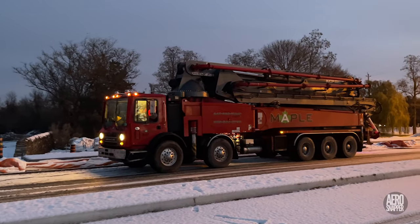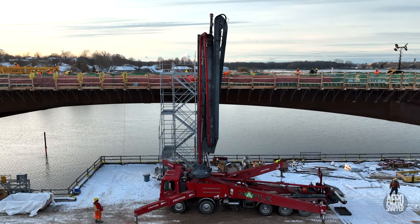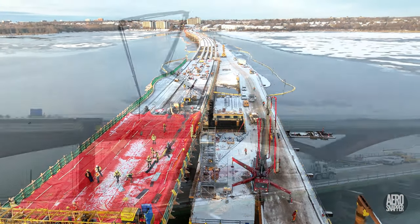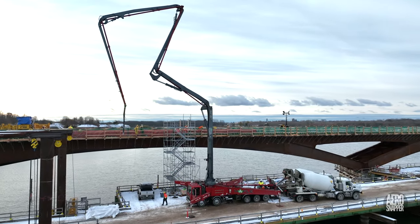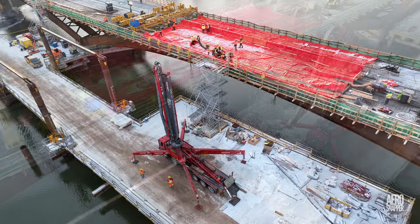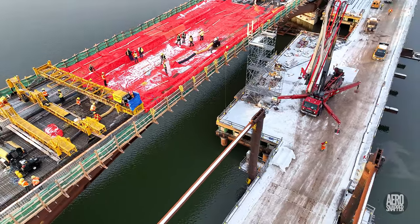Wednesday dawned bright and clear and Big Red, the pumper truck, was on site before 7 o'clock. Preparations to pour were well advanced when the smallest equipment fault occurred, making it possible that contamination would result if work proceeded. The only responsible choice was to cancel.